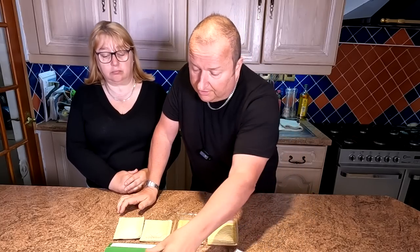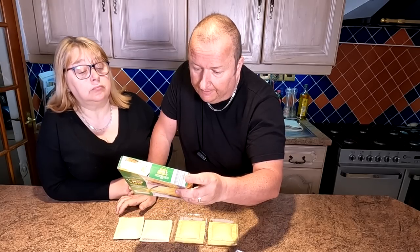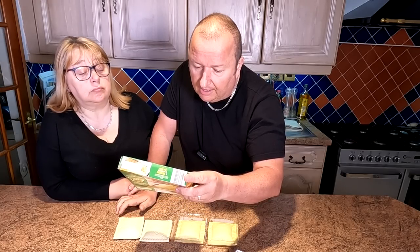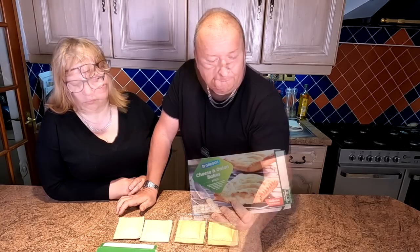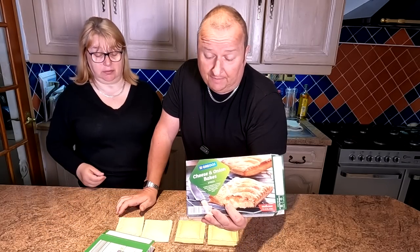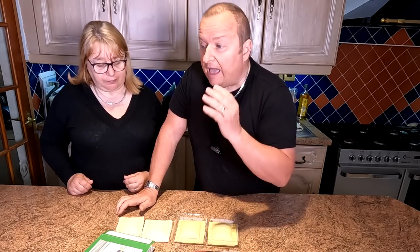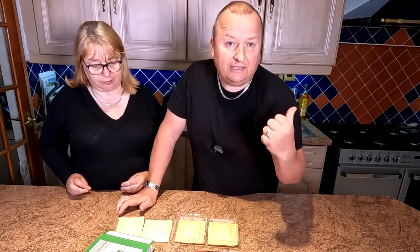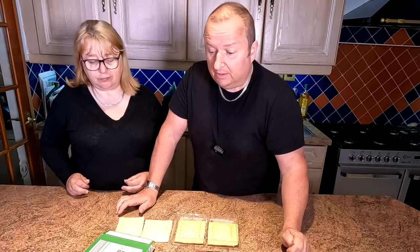Cook from frozen — for an electric oven it's 220 degrees for 26 to 28 minutes for the Crestwood, and 200 degrees for 28 minutes in a fan oven for the Greggs, so effectively the same. But we're not going to do that — we're going to cook them in the air fryer. They should cook a lot quicker, and it saves heating a big oven for half an hour. We're going to put them in for 15 minutes and see how we go.